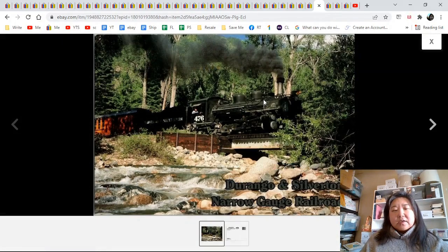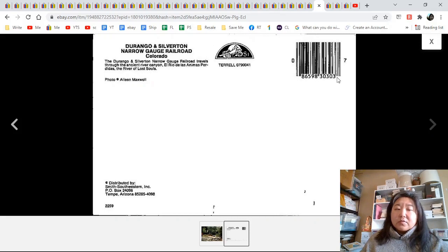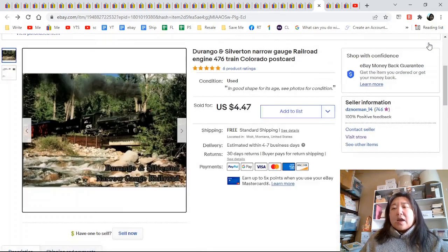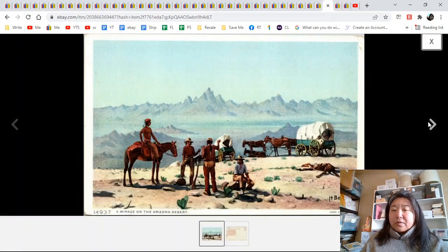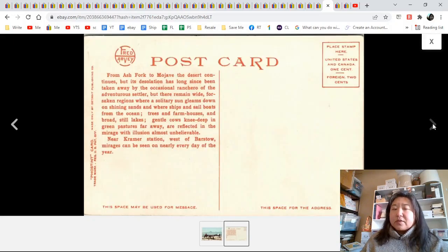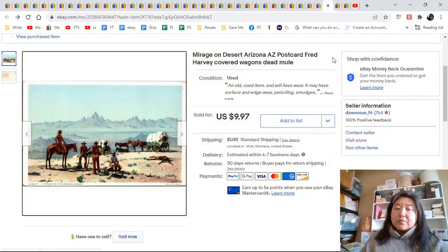Durango and Silverton — didn't I just say this one? This is a little different but it's another Continental train and it's a newer one because it has the UPC code. I often don't sell the ones with UPC codes, but this was an earlier listing when I didn't know enough yet — $4.47. Mirage on Desert, Arizona — Fred Harvey, a white border. Fred Harvey does go more; it's more desirable than others. That went for $9.87.